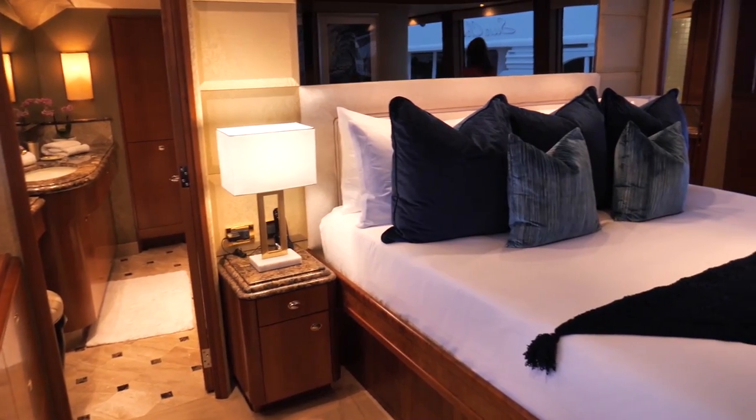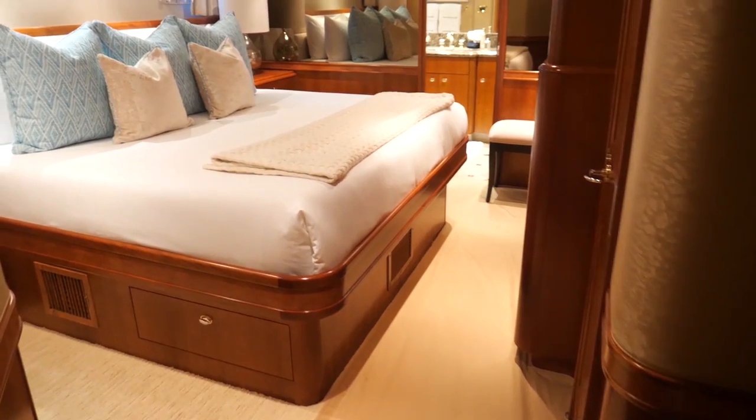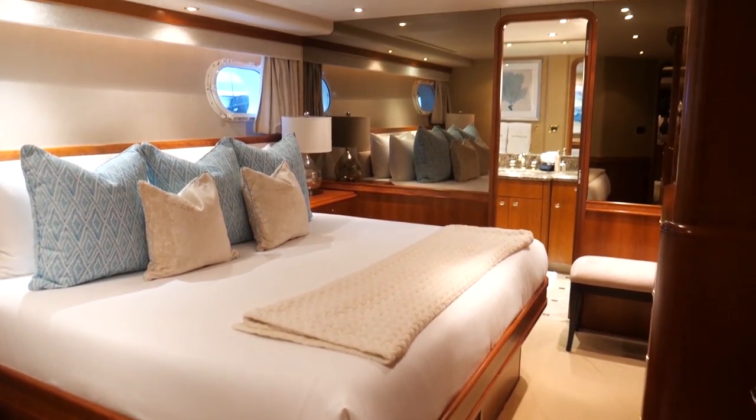We have the master stateroom, which is an on-deck master stateroom. Down below, we have four guest staterooms. Two of those are king-size staterooms, one's a twin, and one is a queen. They're very roomy, so the guests are very comfortable.